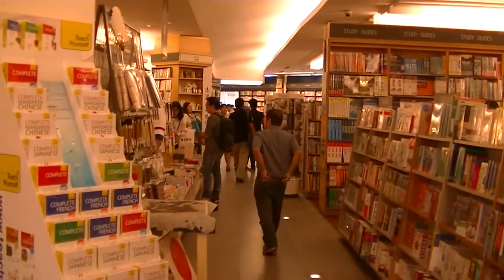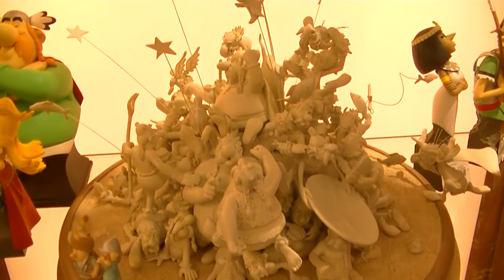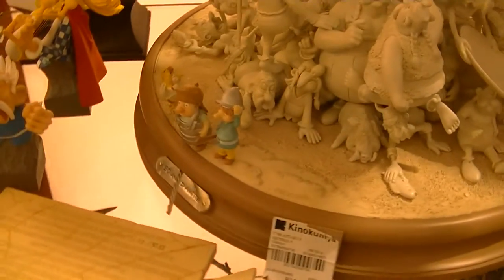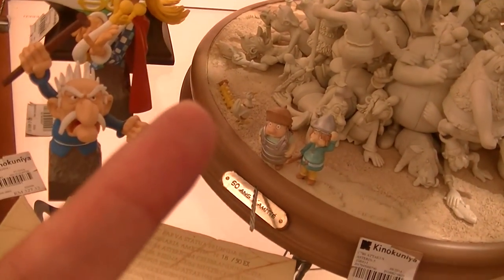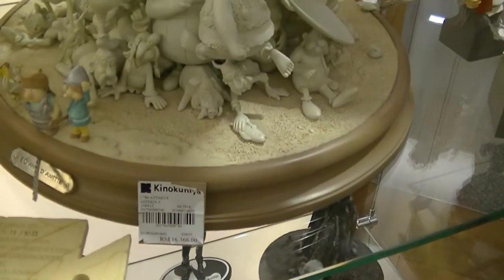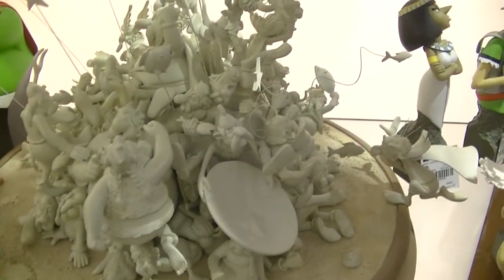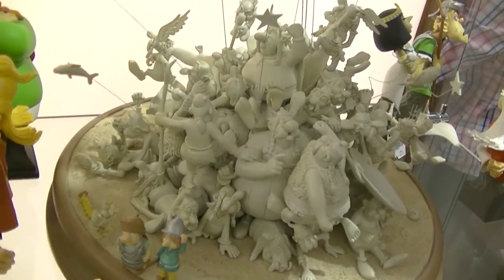I haven't been inside Kinokuniya in years. Another interesting display is this — an uncolored version of Asterix, a comic strip. Only a couple of figures are colored: the chicken, and what's that — a caterpillar? No idea. It says '50 ans' on it. And look at the price tag: 16,000 ringgit. That's a lot of money — about 4,000 USD for this thing. All they could do is color it, since it's so expensive. Very cool. Very expensive.